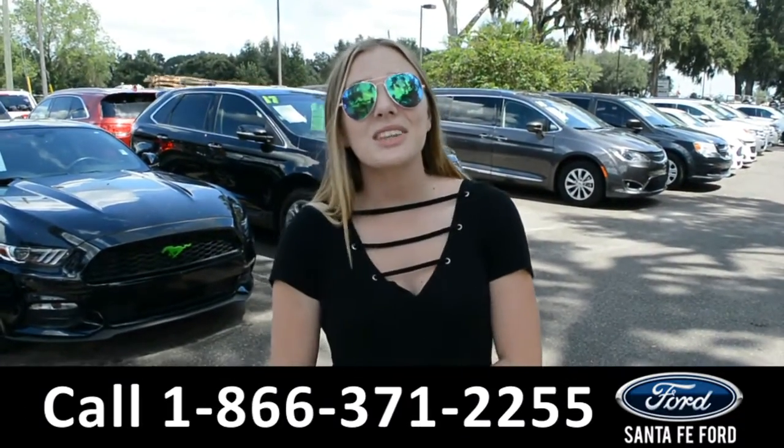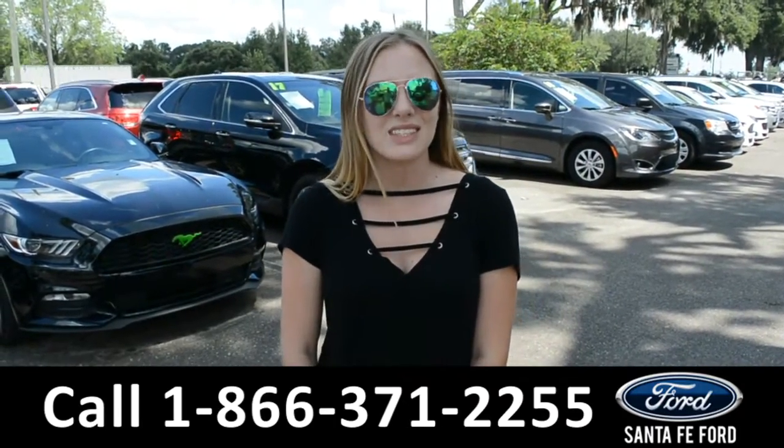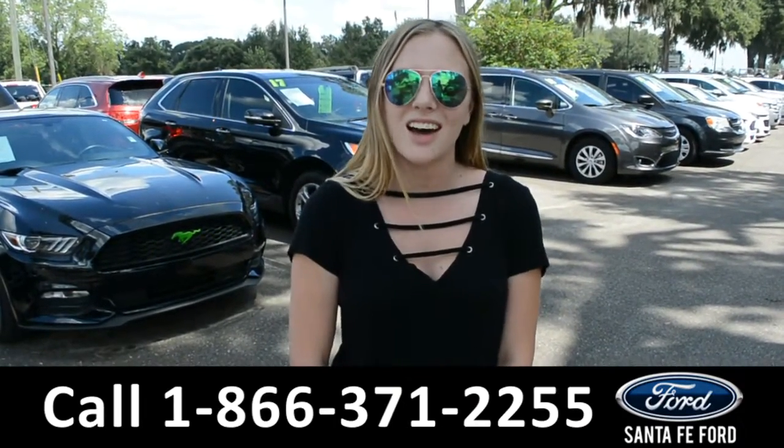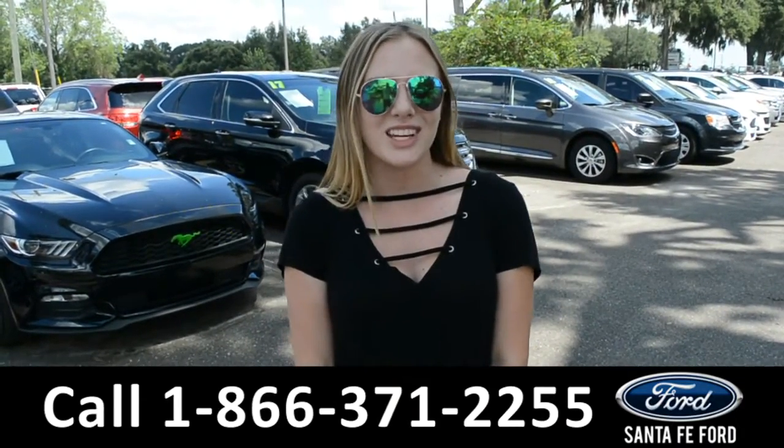Alright, that was a 2018 Ford Explorer. If you need any additional information, please visit us online at santafeford.com or give us a call at the number located down below. This was Kelsey — thanks for watching.